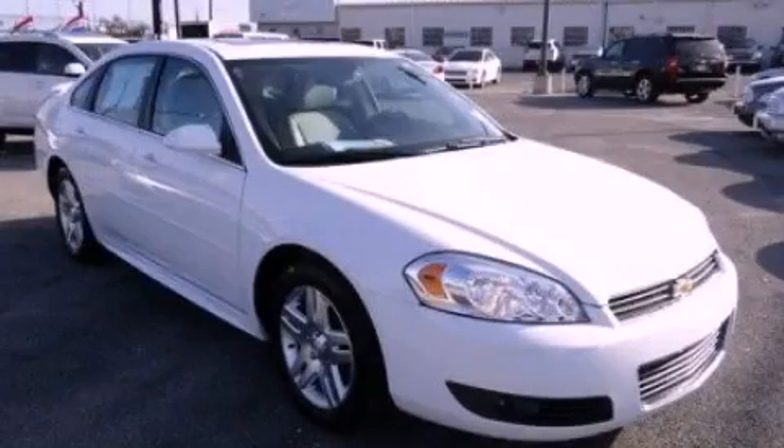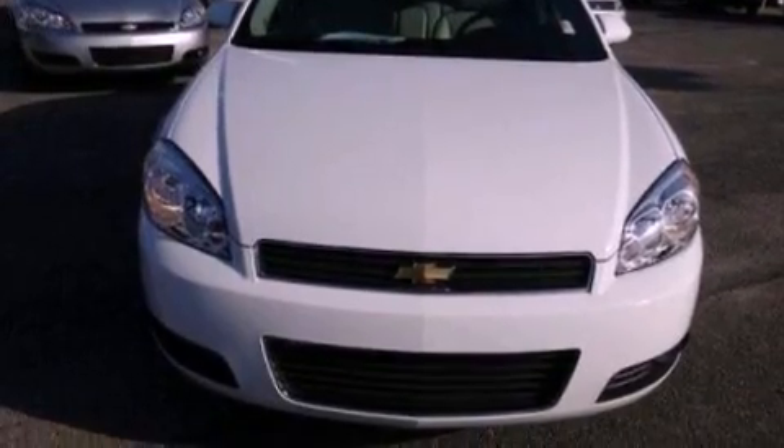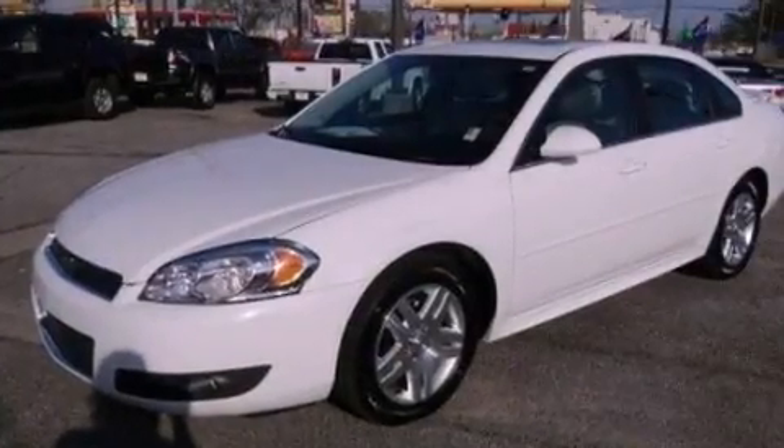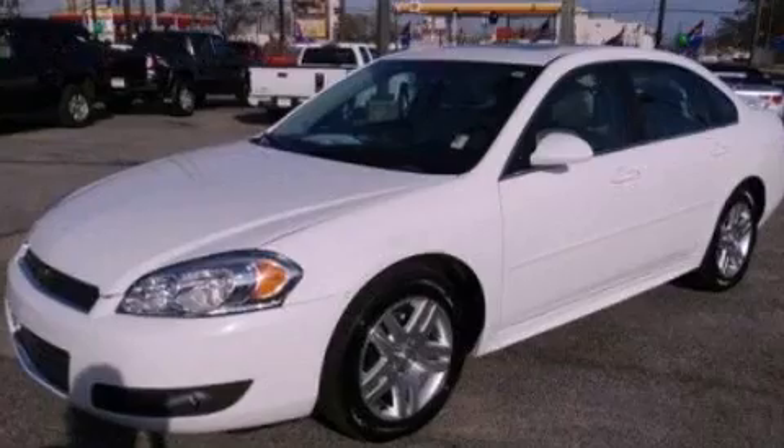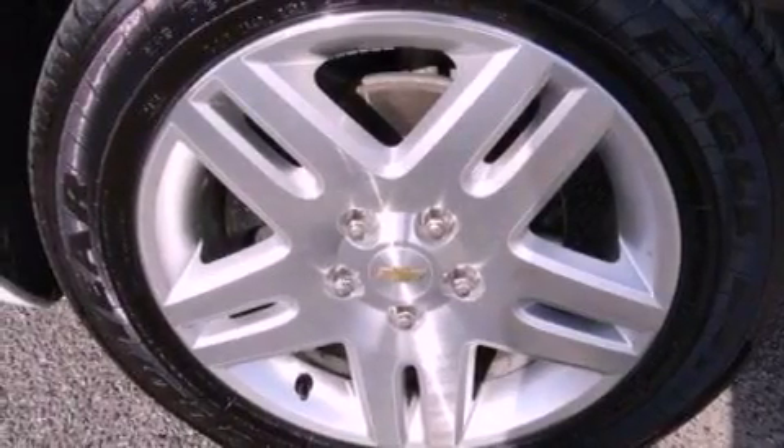This is a certified pre-owned 2011 Chevrolet Impala. Its top features include a sunroof, heated seats, a low tire pressure indicator, traction control and stability control systems, aluminum wheels, and much more.